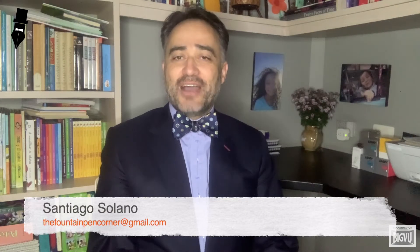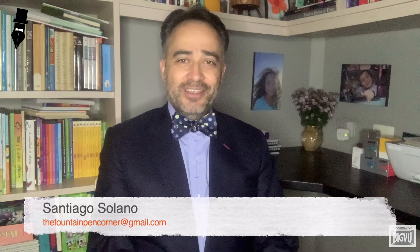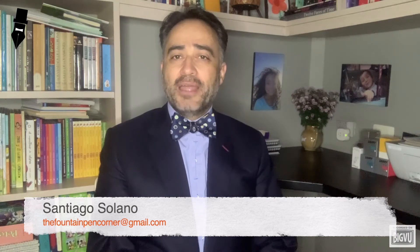Welcome back to the Fountain Pen Corner. This is Santiago Solano with another video of the series of the Lamy Fountain Pen Collection.